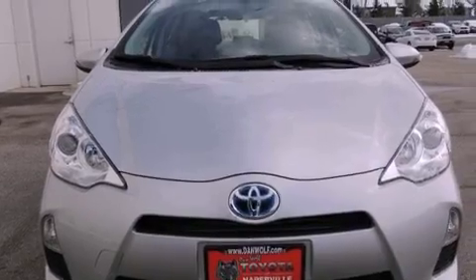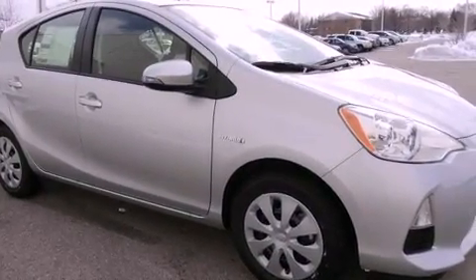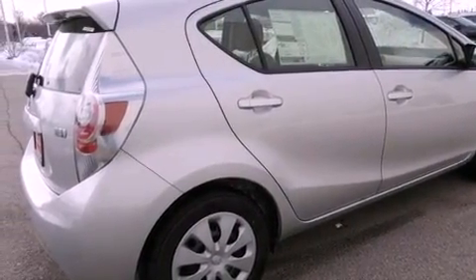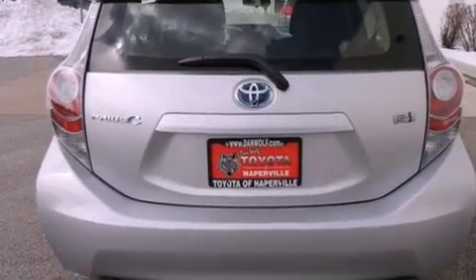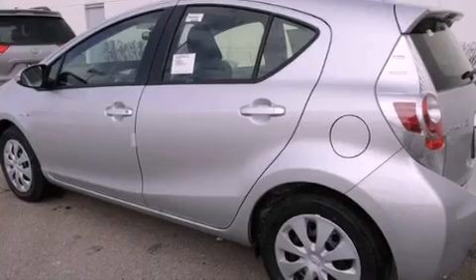Features include traction control and stability control systems, a split folding rear seat, cruise control, a six speaker audio system, a passenger side vanity mirror, an anti-lock braking system, side impact airbags, a rear window defroster, a keyless entry system, and an automatic climate control system.